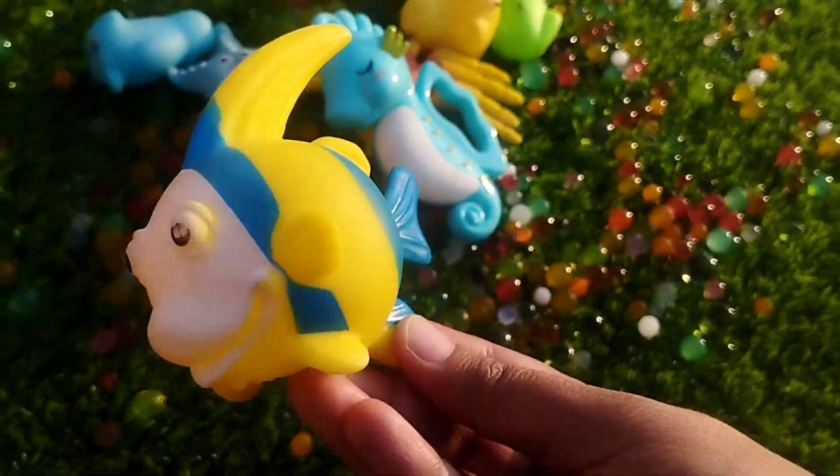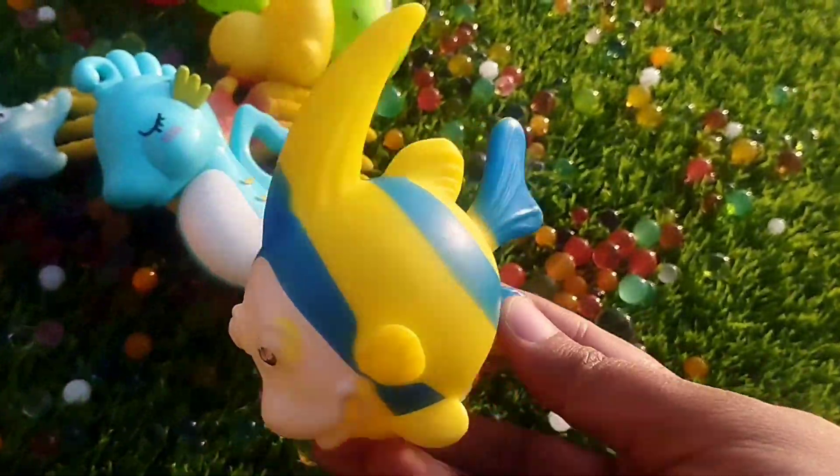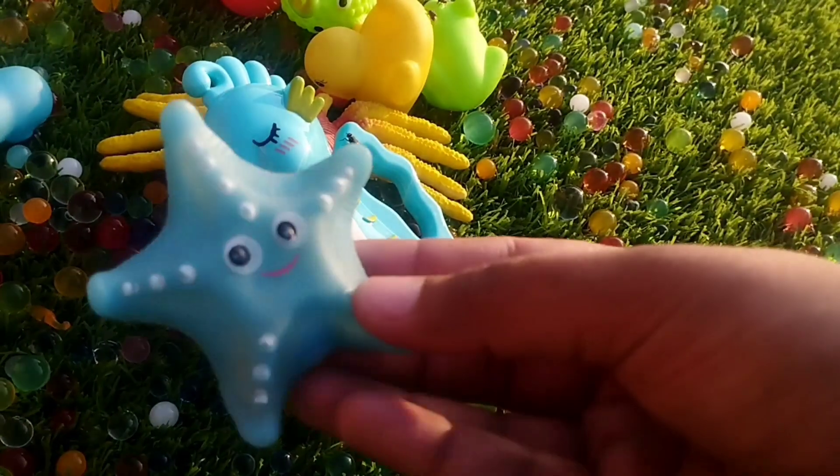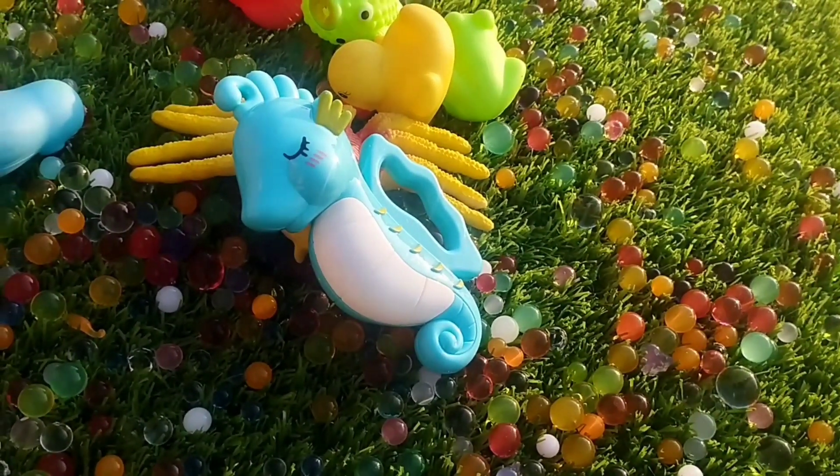A queen parrot fish. The next one is a starfish. This is a starfish.